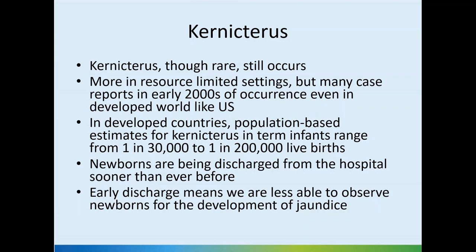In many case reports in the early 2000s, there were occurrences even in the United States, and population-based estimates for kernicterus in term babies in developed countries range from 1 in 30,000 to 1 in 200,000 live births. Newborns are being discharged from hospital sooner than ever before due to insurance pressures, and early discharge means we are less able to observe newborns for the development of jaundice — which underscores the importance of proper screening.